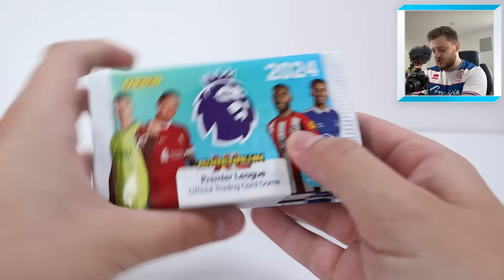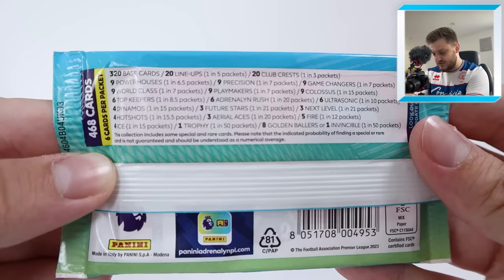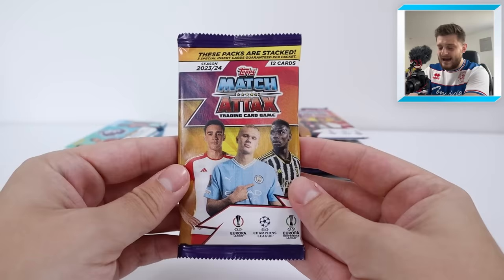We have got 10 packets of Adrenaline XL 2024, which each retail for £1 a pack with 6 cards per pack. Let's show off the packet odds as well. The chase cards in this collection are the Golden Ballers, the Invincible, the Trophy, etc. £1 in 50 packs is the rarest card you can get.